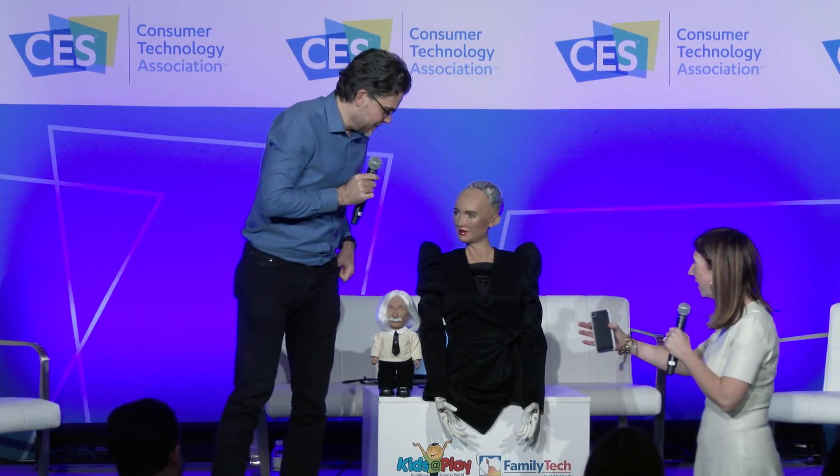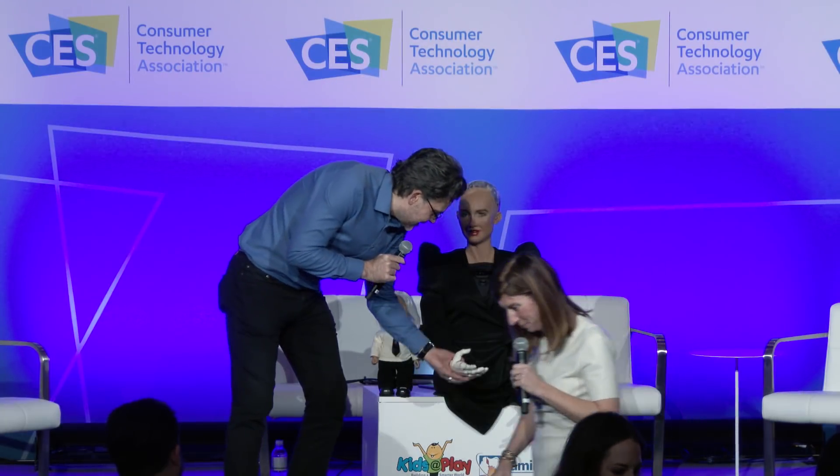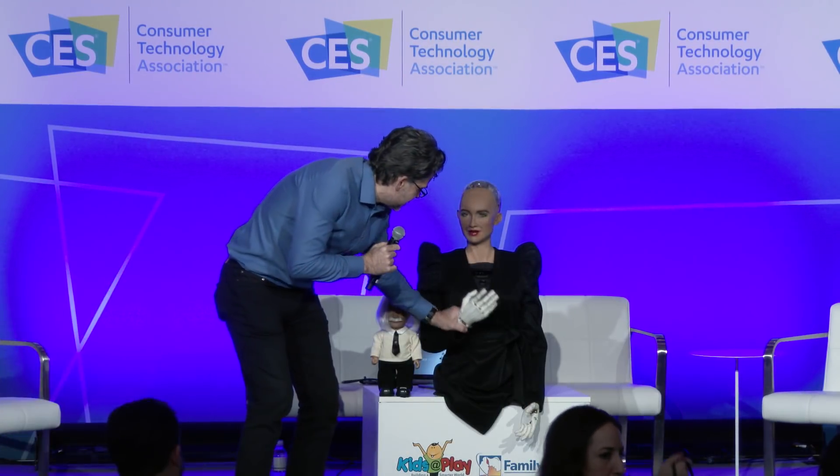Thank you so much — it's such an exciting time for smart toys and assistive technology. Thank you so much for being here, and thank you Sophia.